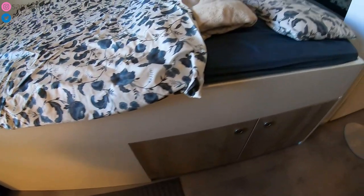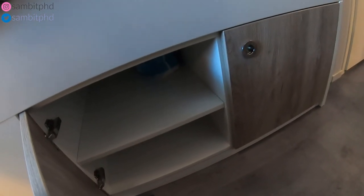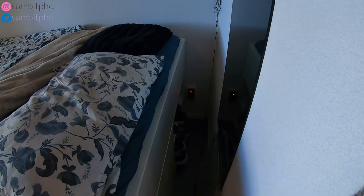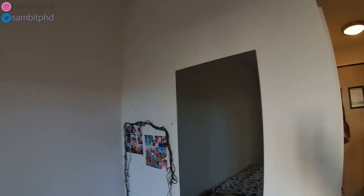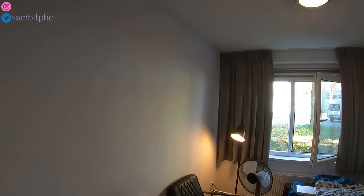You also have storage at the bottom of the bed where you can store different things. On this side you have a shoe rack and also charging points and a big mirror. The room is moderately high — not too low and not too high.